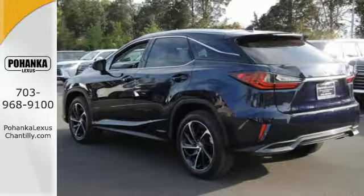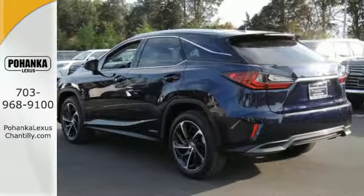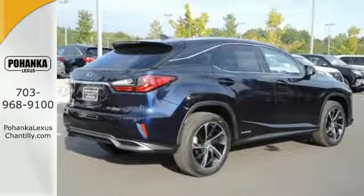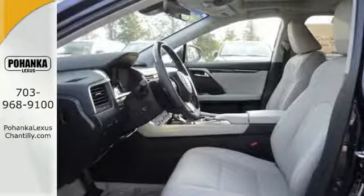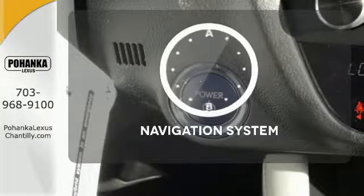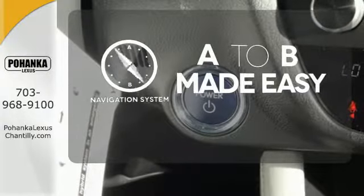The drive will spoil you with an engine that provides a commanding ride, as well as an optimized suspension. The heated and ventilated seats adjust to your needs, and the Lexus Safety System Plus gives you a suite of features that help protect you. Never feel lost again with the navigation system.